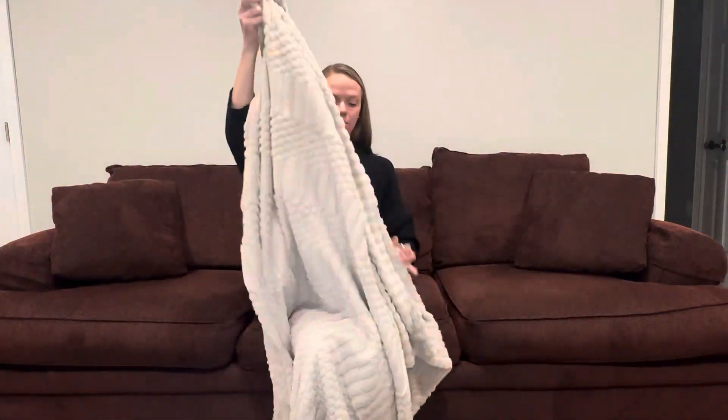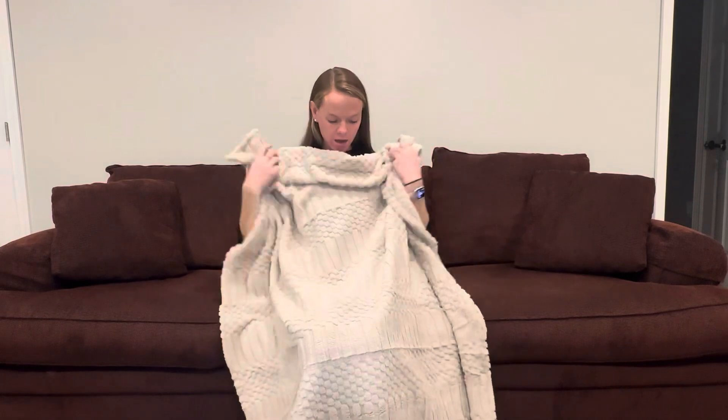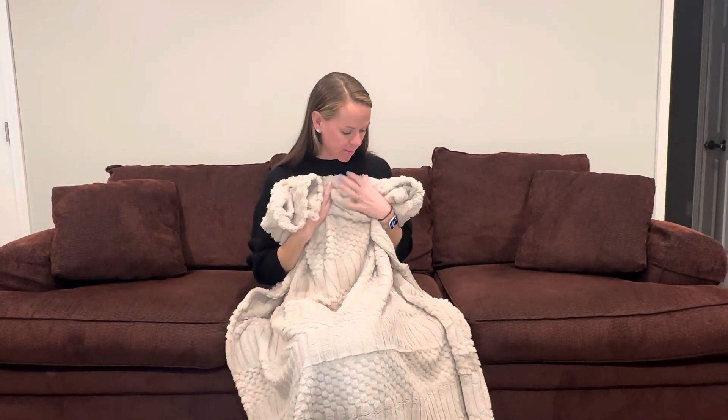It's nice and big — definitely big enough for me to use by myself. This is a very durable fabric and it can be machine washed, which is amazing.